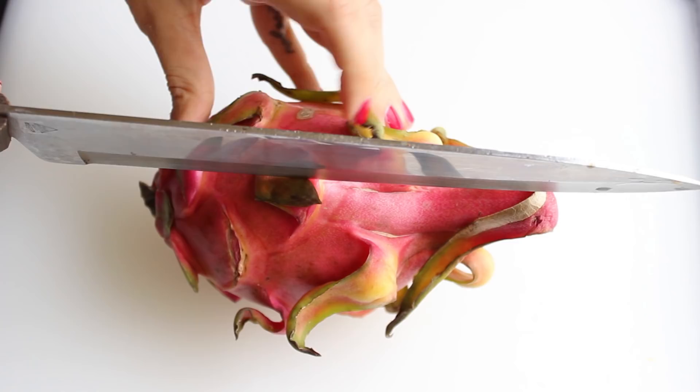Let's start with the dragon fruit! It's really smooth, it's hot pink and yellow-green and I cannot wait to try it! It is also called pitahaya, I think, and now let's open it!